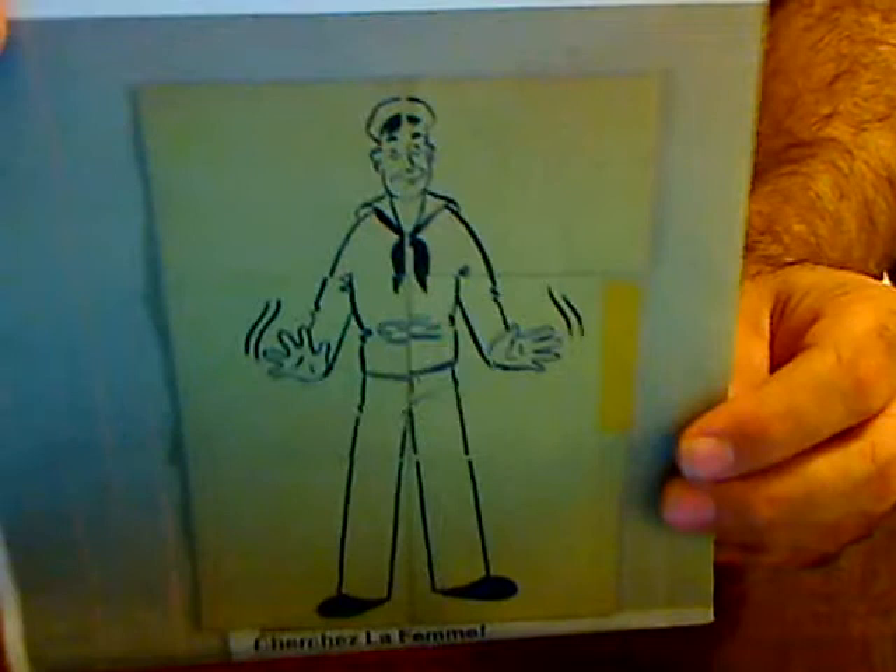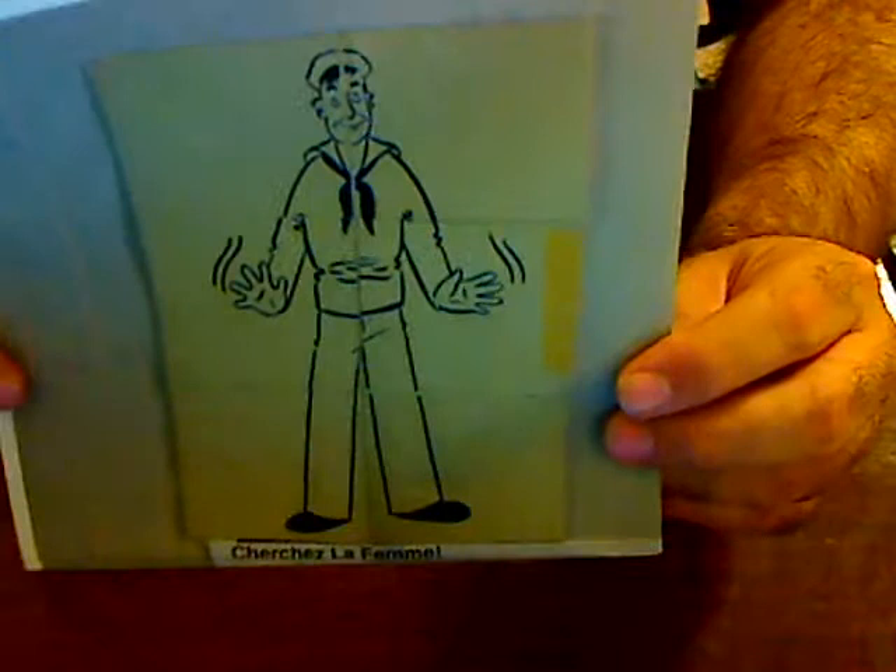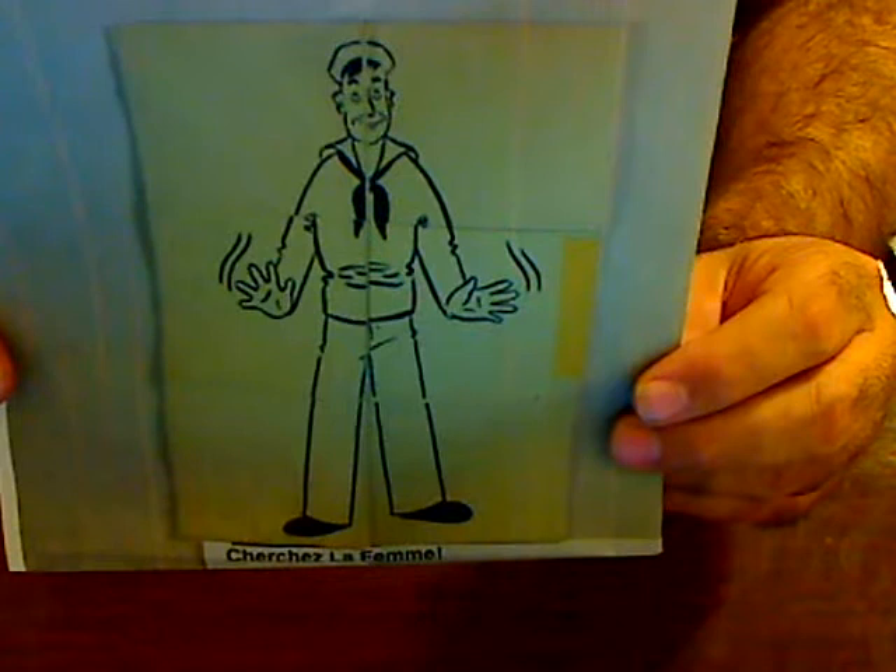This is a picture of the puzzle. I've lost my puzzle many years ago. Essentially this is a flexagon, and the object of the puzzle is — as you notice — the sailor on the front with the odd hand motions is in search of something.